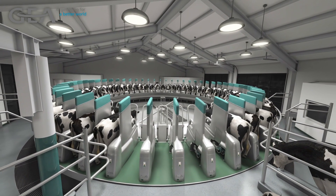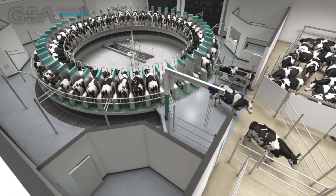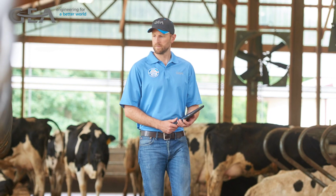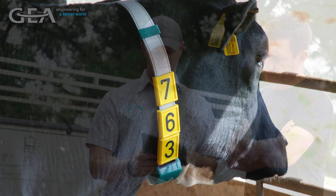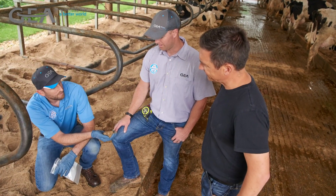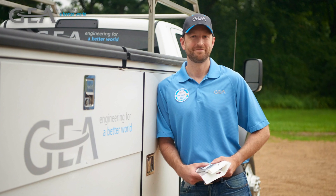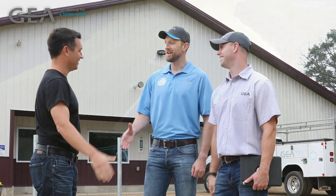As technology transforms the dairy industry, adoption of robotics is becoming the norm, not the exception. An industry leader for over 100 years in the milking equipment business, GEA continues to forge ahead of the industry with innovative solutions. This innovation, combined with the strength of our dealer network, makes GEA the ideal technology partner for you and your dairy business. GEA — automating your dairy into the future.